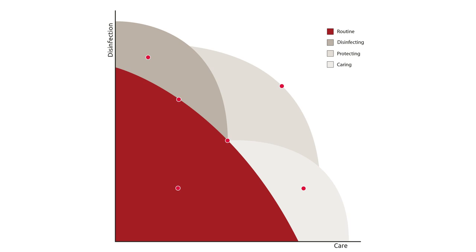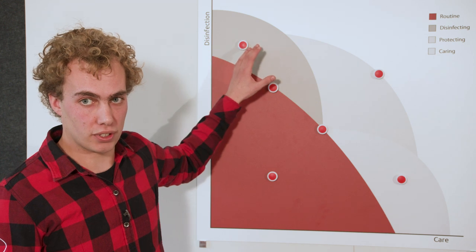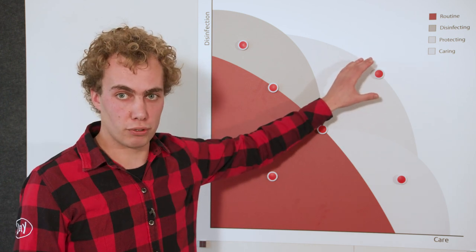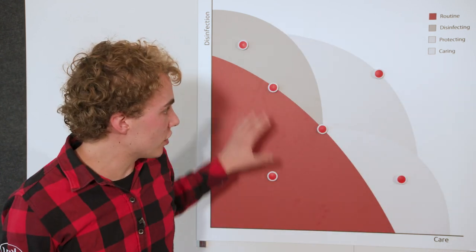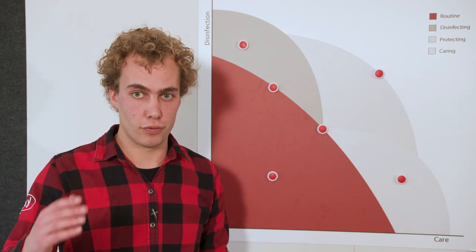It's really important that you choose the right udder care product that fits the needs of your herd. Lely has a diverse portfolio of udder care products where accents are placed on care and disinfection. This graph represents the products we have in our portfolio. Sometimes you might need a more disinfecting product, or a product that has more caring properties, or a barrier shield type product, or a more routine product that might be sufficient for your situation. This diversity gives you the possibility to choose the right udder care product for your situation.